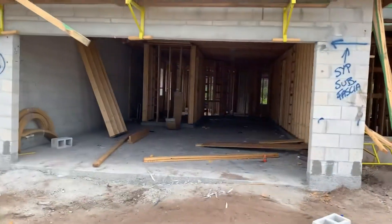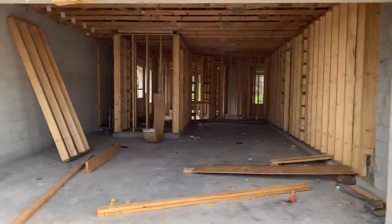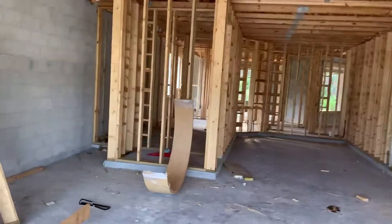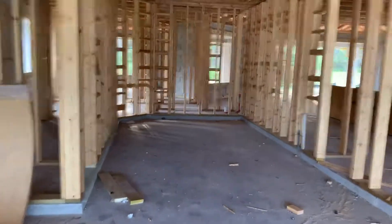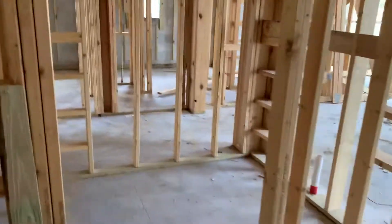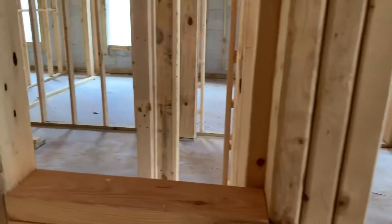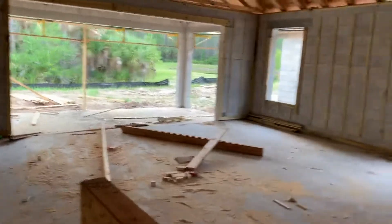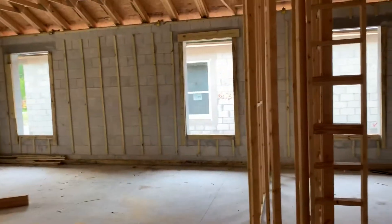I'm going to walk through the house. It may get a little dark because obviously there's no lights and we now have a roof covering. But your tandem garage space. There's your little bit larger laundry room and shallow pantry. Kitchen here as I stand right at the kitchen countertop, right about where the sink is is where I'm standing right now.